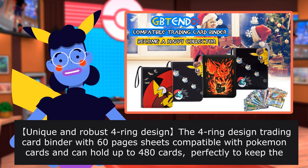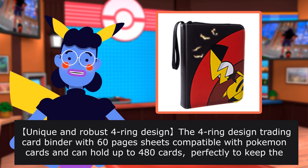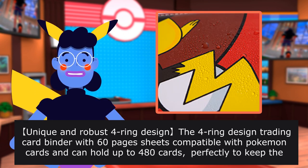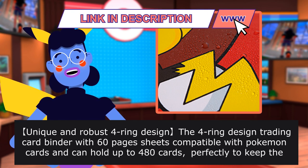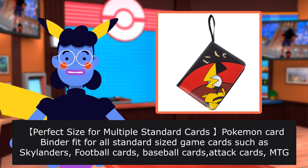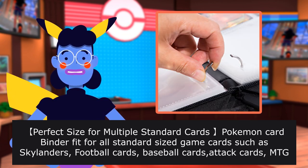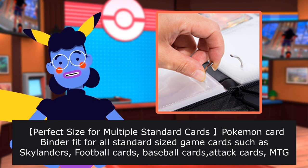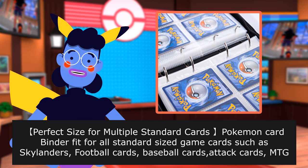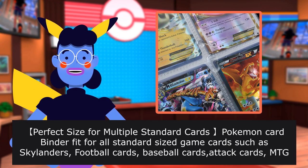Unique and robust four-ring design trading card binder with 60 pages, compatible with Pokemon cards, and can hold up to 480 cards perfectly. Perfect size for multiple standard cards — fits all standard sized game cards such as Skylanders, football cards, baseball cards, attack cards, MTG cards, PECS cards, proxy cards, mini photos, and more.